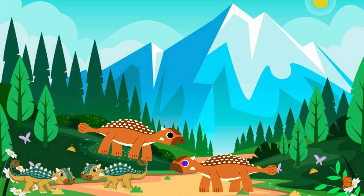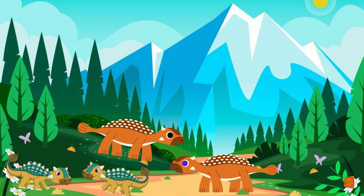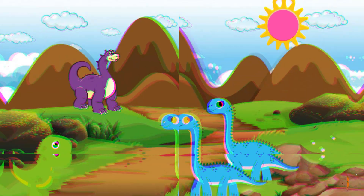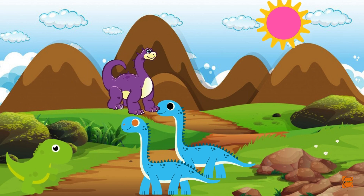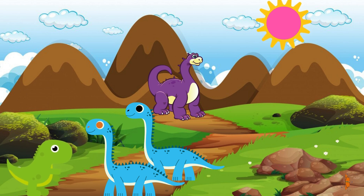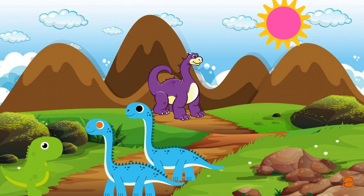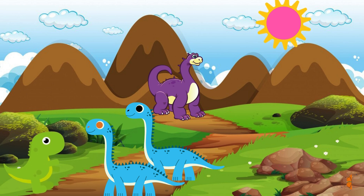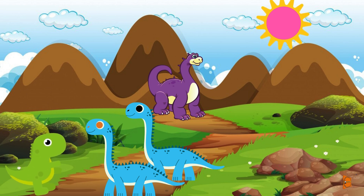My tail can defend me from any danger. Here comes the Diplodocus with its long neck and whip-like tail. I stroll around, reaching for tasty leaves high up in the trees. I'm a peaceful giant.